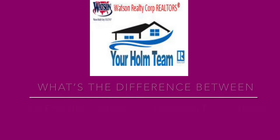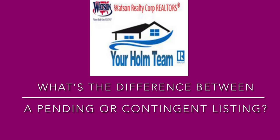So the other day, I had somebody who asked me a couple questions. They were going out and trying to figure out what homes are available. So let's run through a little scenario. Hey everyone, Tim Holm, Watson Realty Corp, your home team. Buying and selling a home is easy, right? Well, not really.